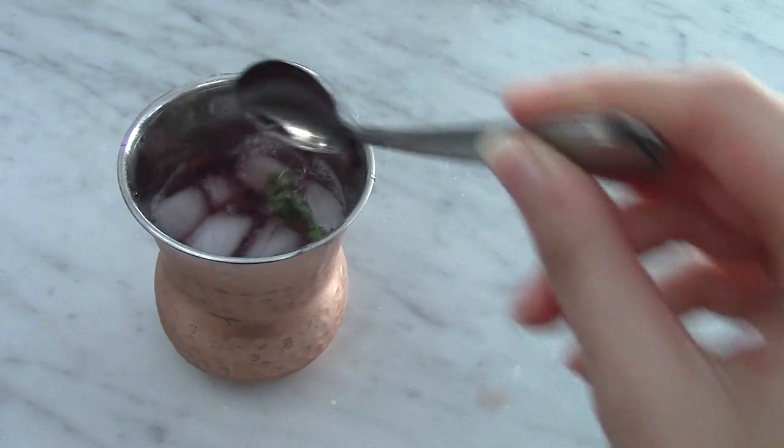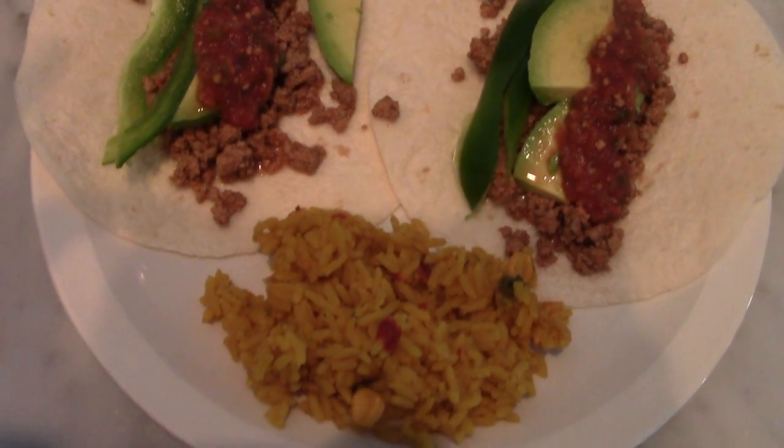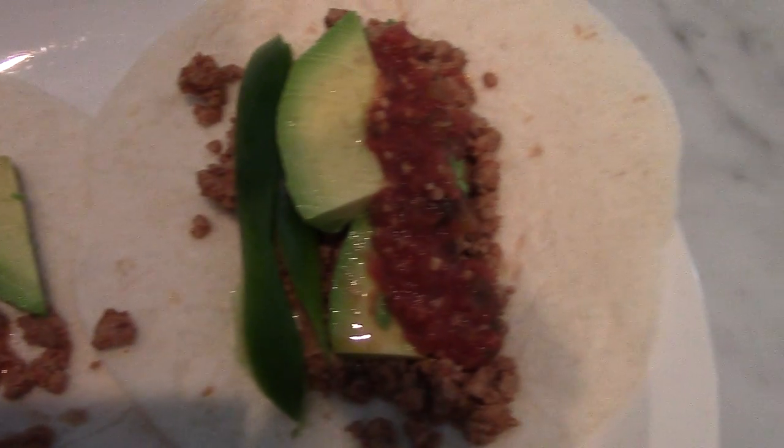After we enjoyed our chips and drinks, we had some tacos for dinner with ground turkey, salsa, peppers, and avocado, with some Mexican rice on the side, and it was very, very good.